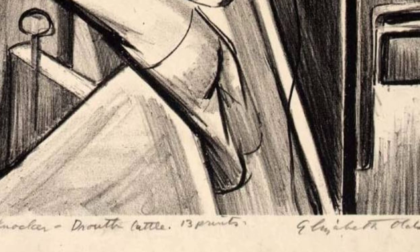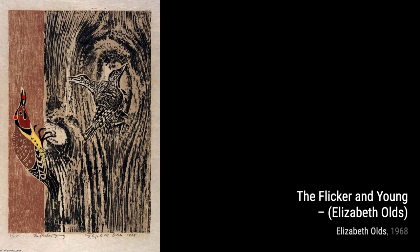Last but not least, we have The Flicker and Young. This piece showcases Olds' ability to capture the beauty of nature, with its delicate details and serene atmosphere.